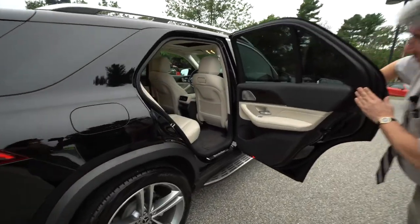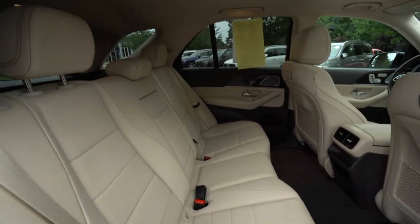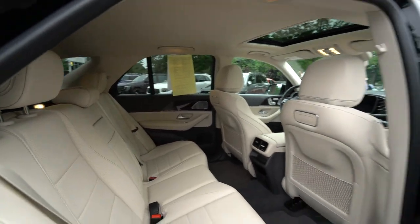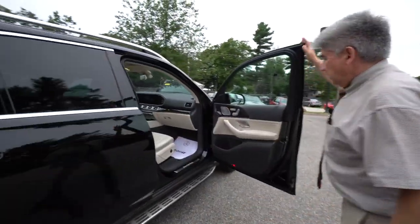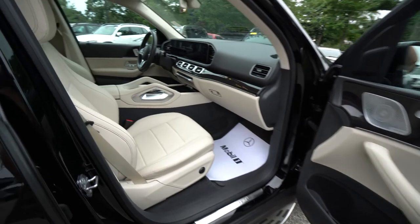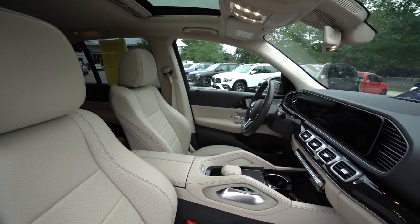Beautiful two-tone interior with wood grain trim, a great sound system, heated and cooled seats, and a beautiful large screen.